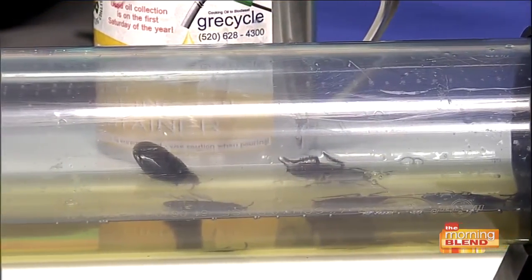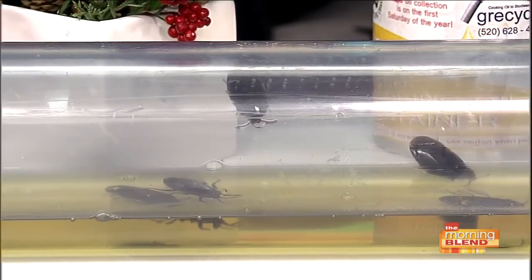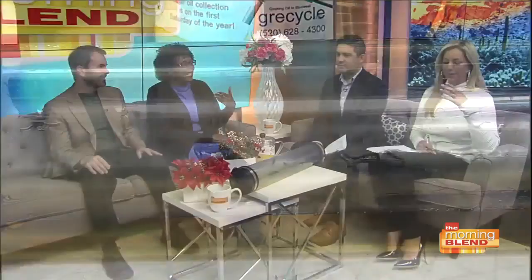What happens when we pour grease down the drain? When you pour grease down the drain, it sticks or adheres to the inside of the pipes and can clog them. If that happens, it can create a sanitary sewer overflow — an SSO — and that is when raw sewage backs up into your tub, your sink, your toilet. Exposure to raw sewage is a health hazard. And if that wasn't bad enough, you also become sewer roaches' best friend, because roaches eat grease.